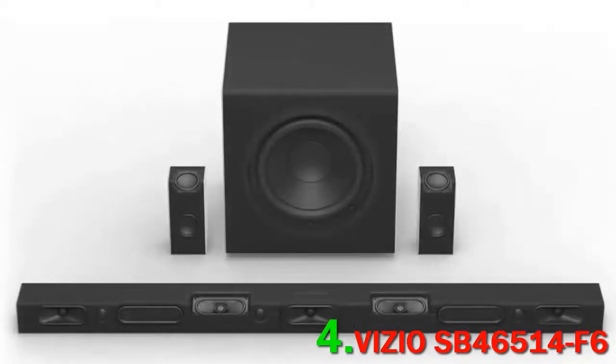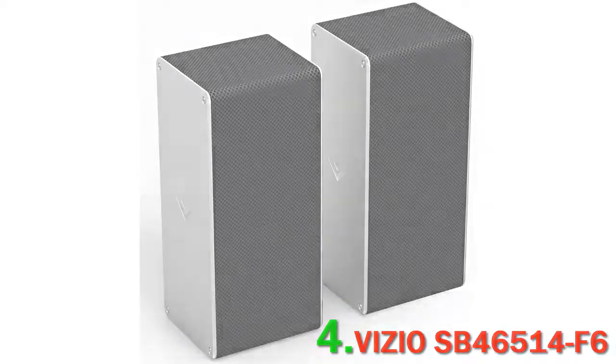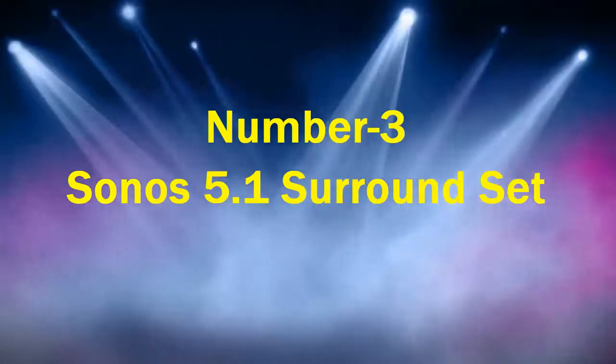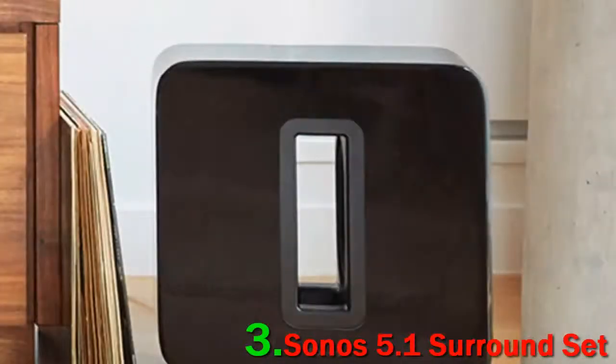One issue we had with the SB46514F6 was the setup — it wasn't nearly as smooth or effective as we would have liked. The Vizio SmartCast app is good, but we frequently ran into trouble with connectivity. That's not an issue the Sonos system has. Number 3: Sonos 5.1 surround set. There is, quite simply, nobody doing wireless home theater better than Sonos.